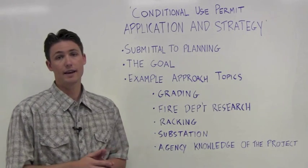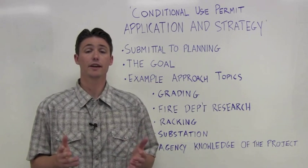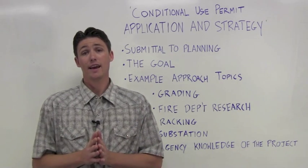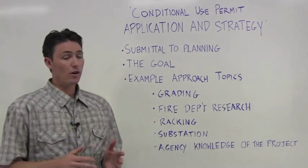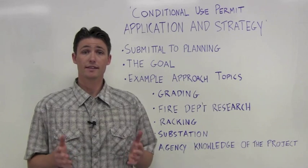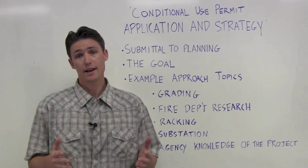Submittal to planning. The CUP process involves the first submittal of project information to the particular governing agency you are working with. The process can take between 3 and even 18 months and can involve a significant amount of deliverables. The goal is obviously to get conditionally approved for the project, but it's also to submit as much of a realistic design as possible so you won't have to go through this lengthy CUP process or go through some sort of CUP addendum process later.